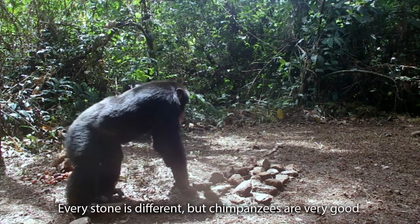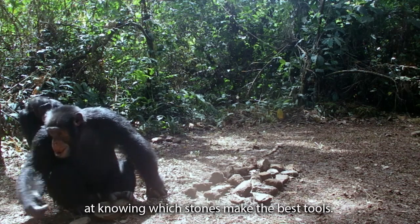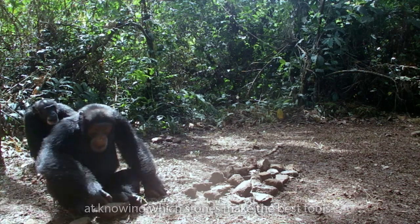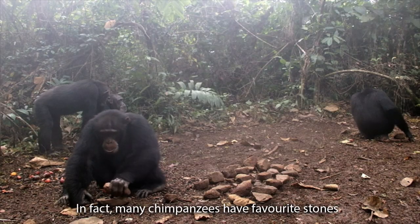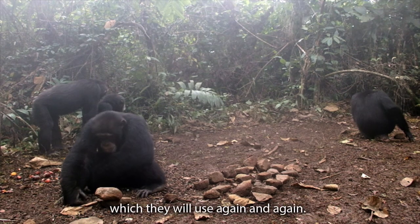Every stone is different, but chimpanzees are very good at knowing which stones make the best tools. In fact, many chimpanzees have favourite stones, which they will use again and again.